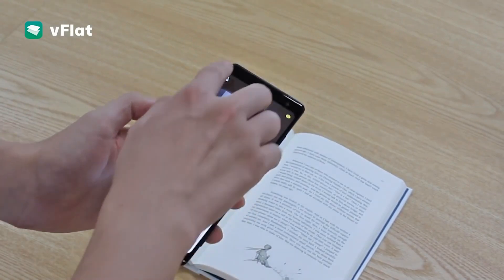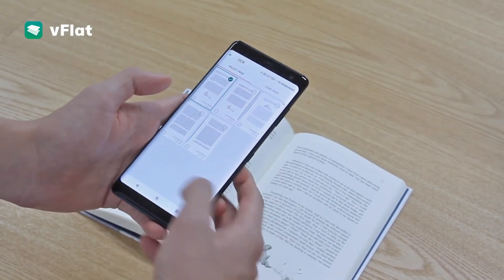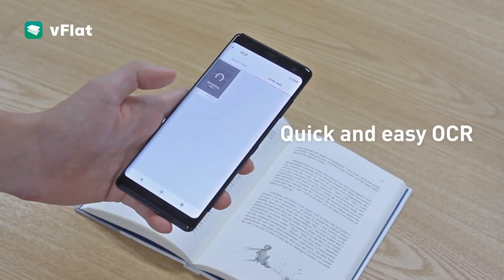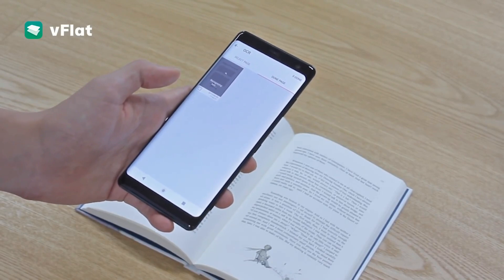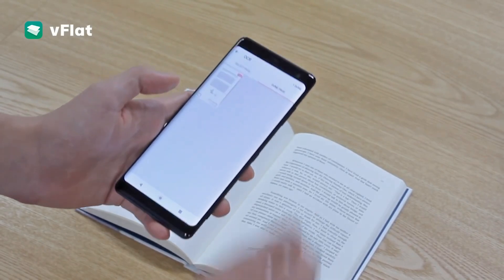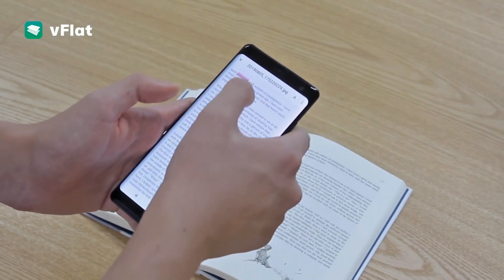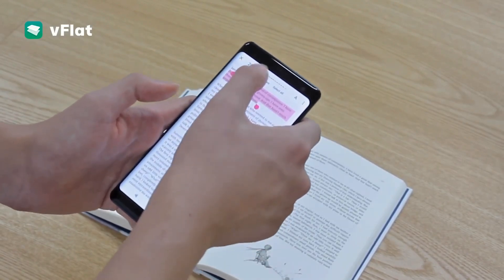The three-second timer works well, giving you enough time to turn the pages with the other hand. This way you don't need to tap the shutter button repeatedly after turning the pages. The scanned pages can be further stitched into a single PDF document and exported. There is an OCR option as well.